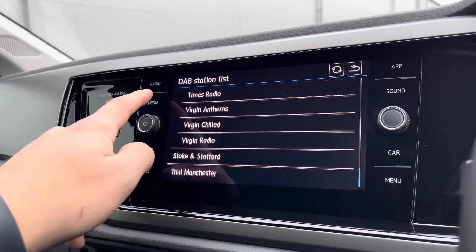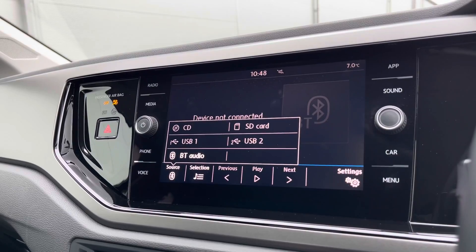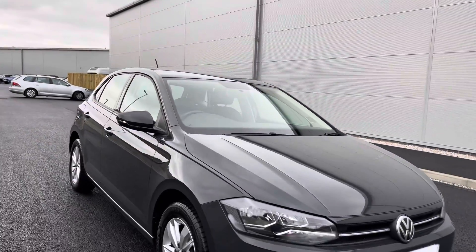If we make our way over to our media controls as well, you can also listen to music through Bluetooth audio, or alternatively you can use your App Connect to listen to music that way.